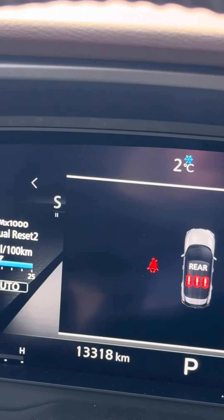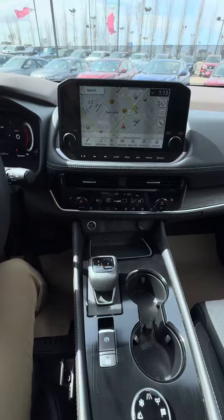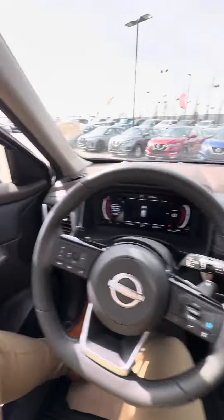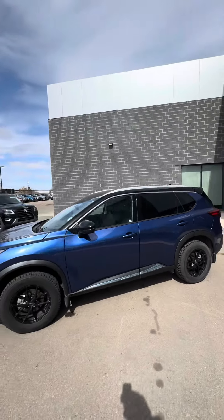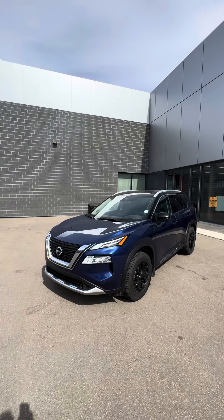This one has 13,000 kilometers. You can see there are some different drive modes as well. Stepping out one more time for a quick walk around of the 2023 Nissan Rogue Caspian Blue here at West End Nissan. Let me know what you think.